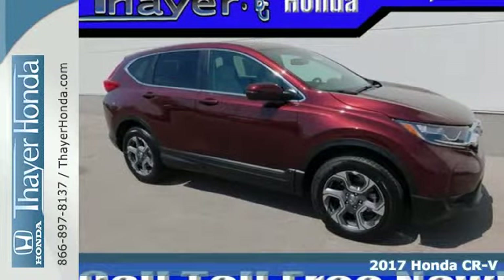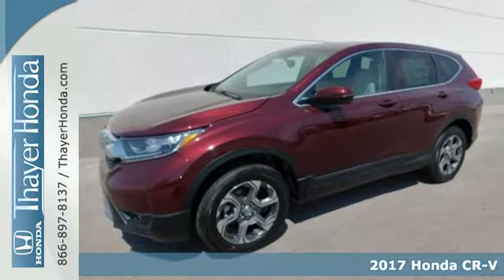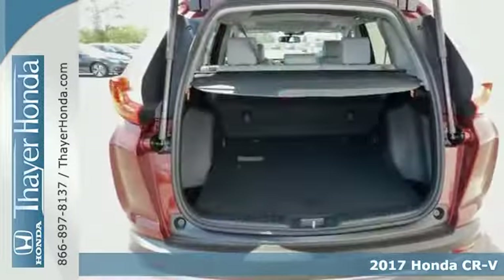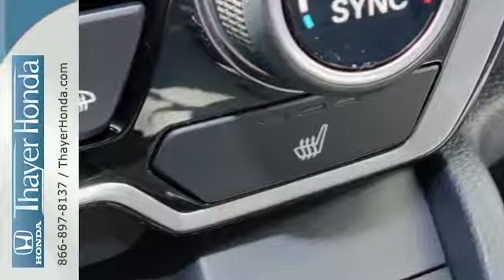Here's a 2017 Honda CR-V. Bigger than the previous model year, this CR-V also brings gains in fuel economy and power, resulting in a capable SUV for whatever path you choose, be it paved or not.